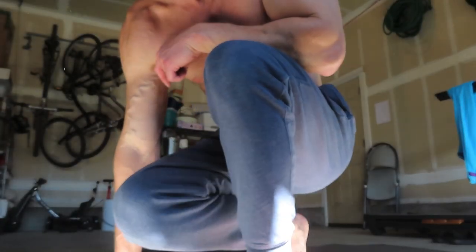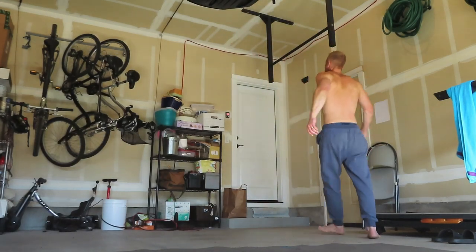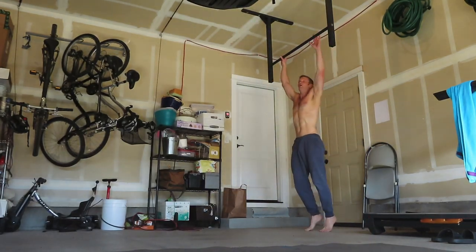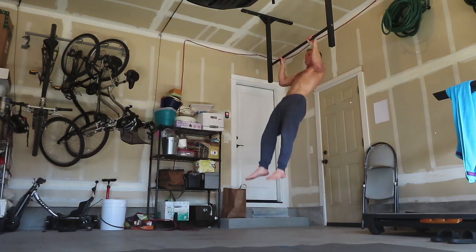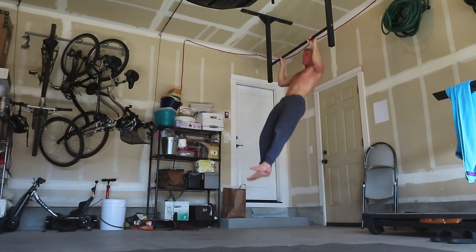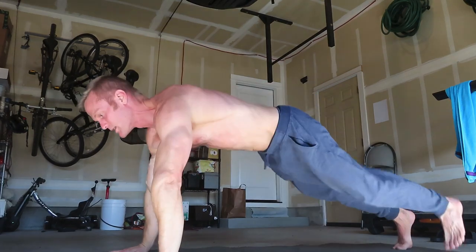Starting the first minute now with pull-ups — five pull-ups. Then immediately come down for push-ups.